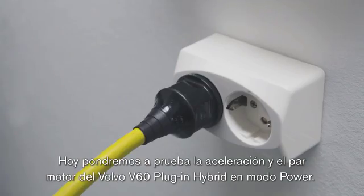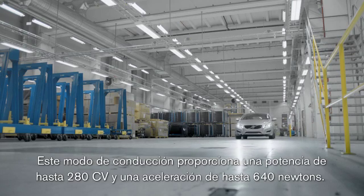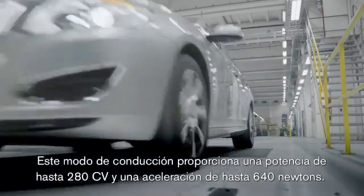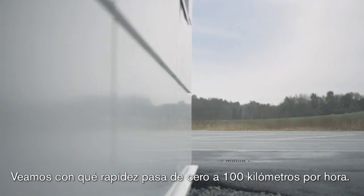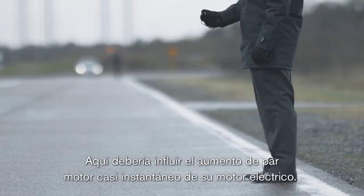Today, we're going to test the Volvo V60 plug-in hybrid's acceleration and torque in power mode. Power mode delivers up to 280 horsepower and up to 640 newtons of torque. We're going to see how quickly the car reaches 100 kilometers per hour from a standing start. The electric motor's virtually instant buildup of torque should be a factor here.